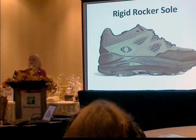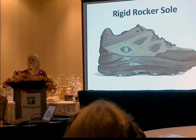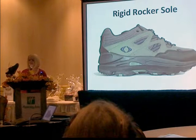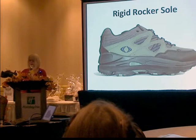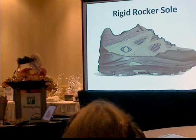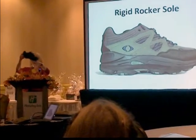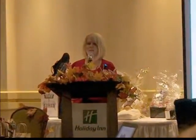I brought a shoe that has a rocker, because even though I'm talking about footwear modifications today, I want to draw attention to the fact that many of these modifications can be addressed in standard orthopedic footwear. This particular shoe has a rigid rocker — when you try to bend the front of the shoe, it doesn't bend, and on a flat surface it rolls forward as you walk. So often if I can fit somebody in a shoe that provides what they need, I may not necessarily need to do a modification. But modification is certainly an option if we have to go that route.